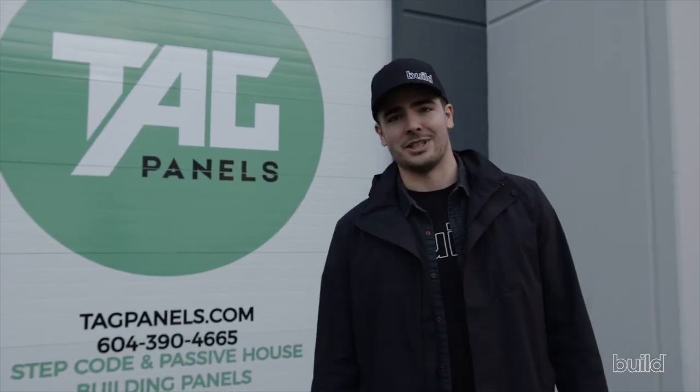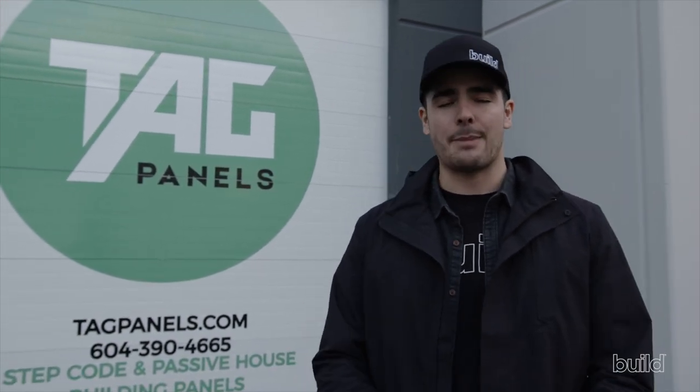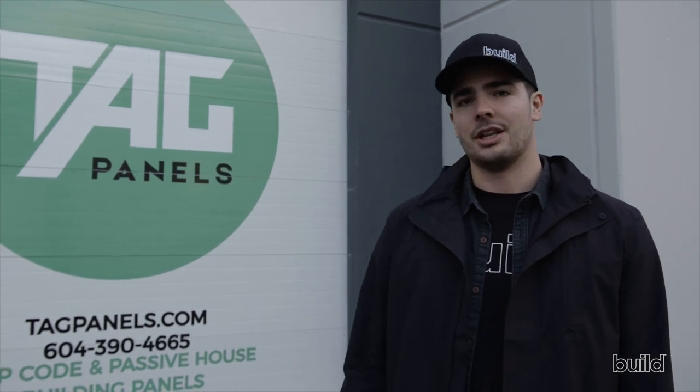TAG Panels is a fantastic new company really innovating the local construction market. Thanks so much for tuning in — see you on the next one.